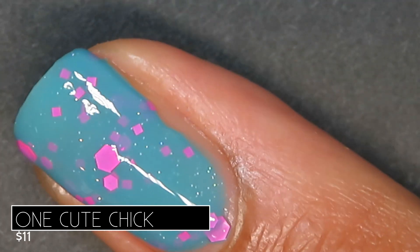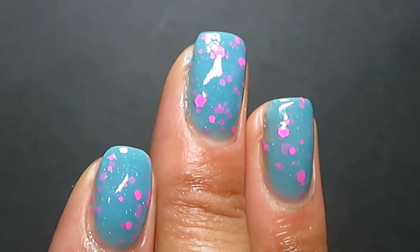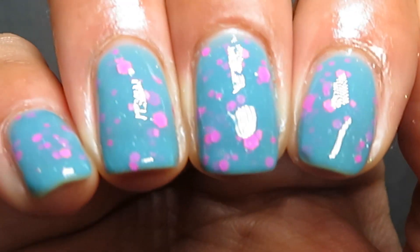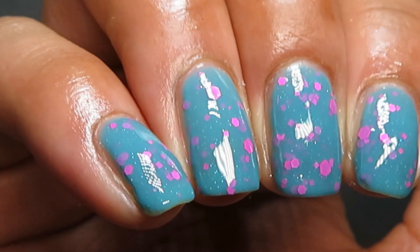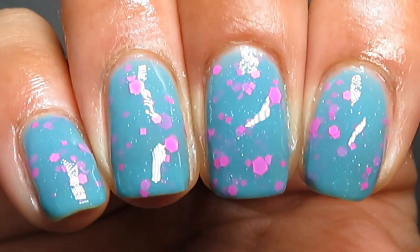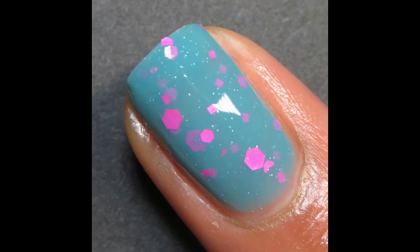Looking at it, I'm kind of getting some Blue's Clues vibes — blue and magenta. Maybe it's because I've been swatching too much April PPU and I've got 90s on the brain. Either way, super fun polish!